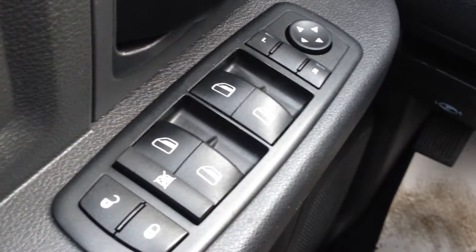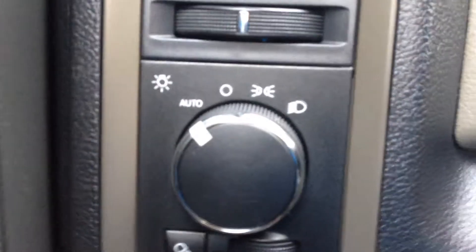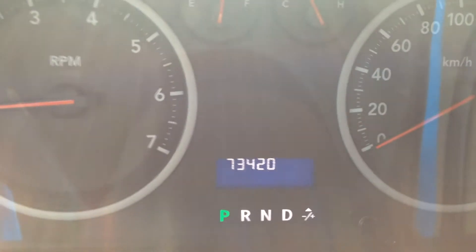This model comes with power windows and power locks for passenger, driver, and rear doors. Child safety lock feature, power mirrors for both sides, light settings, and intermediate wipers. This truck comes with 73,420 true kilometers on it.